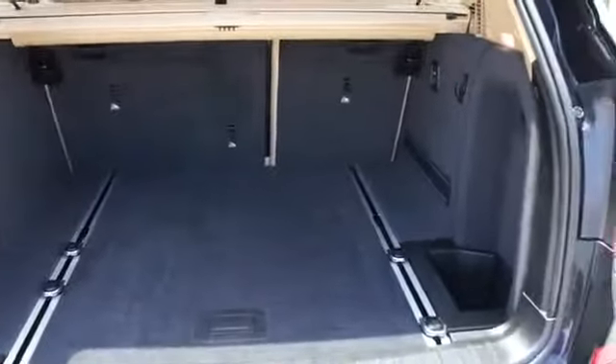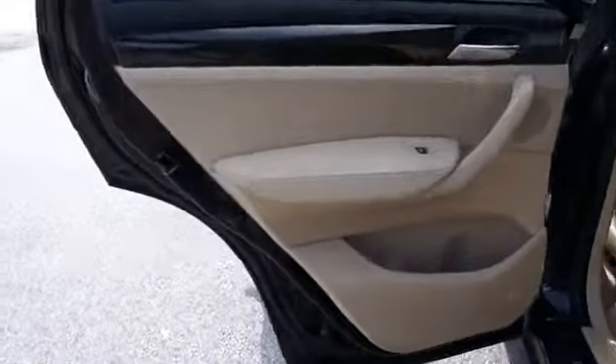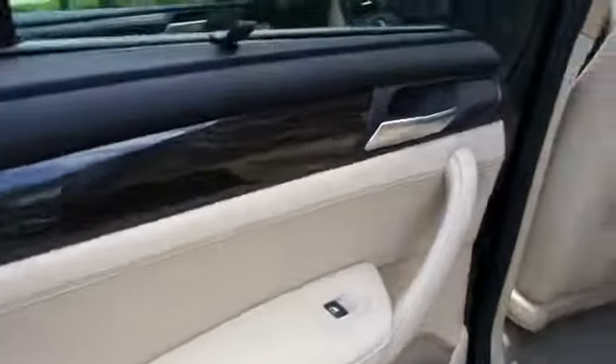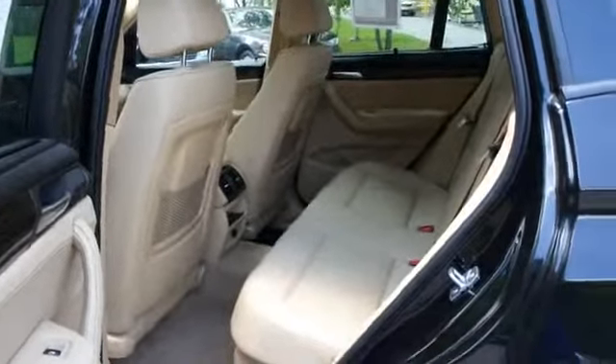Inside you'll find leather seats, heated seats, power seats, cruise control, a trip computer, air conditioning, power door locks, power windows, and power steering. Rest easy knowing this vehicle comes with a Carfax vehicle history report from Carfax.